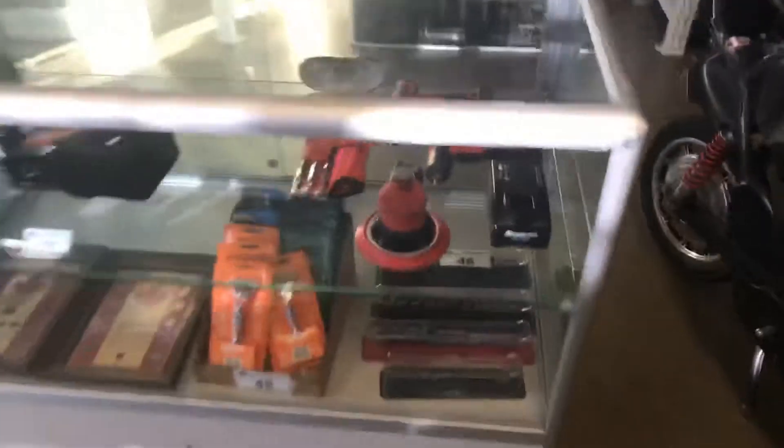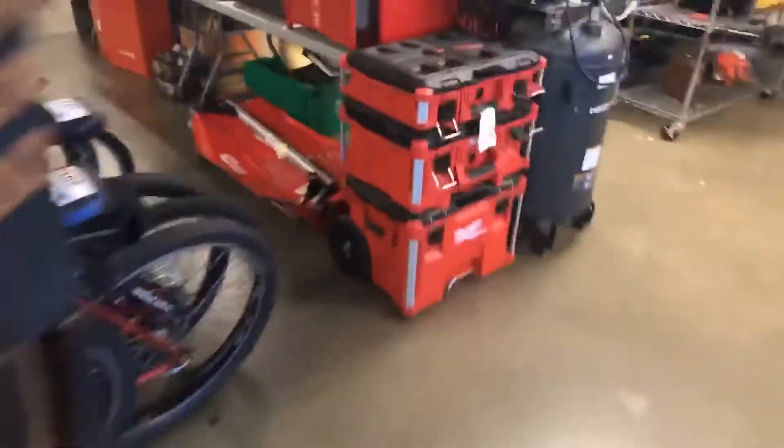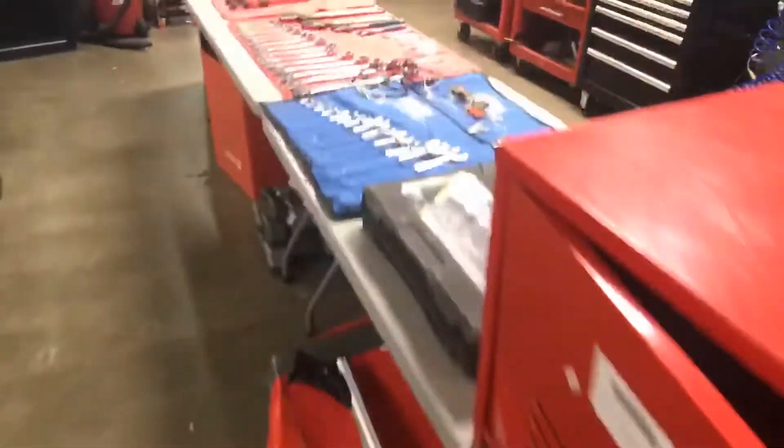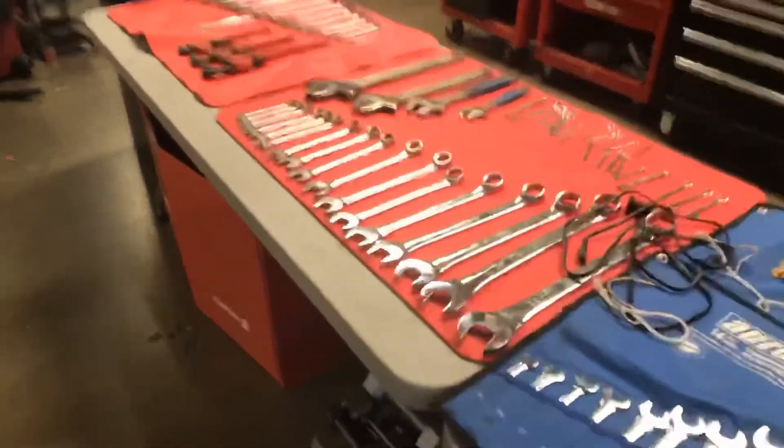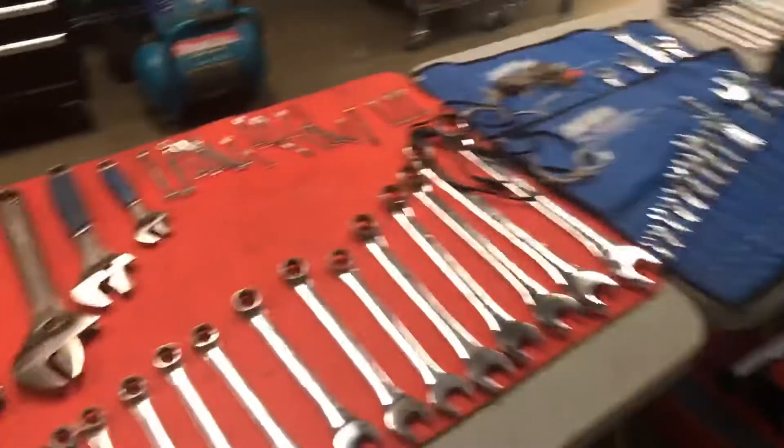Spend some money on your honey, guys — or ladies, for that matter. Some Snap-on tools over here — real quick, nice selection there. Sockets, wrench sets, etc.